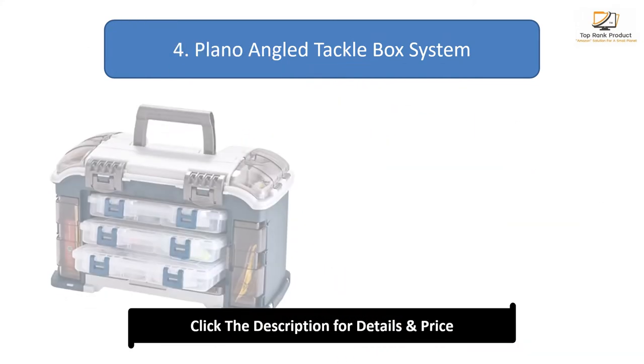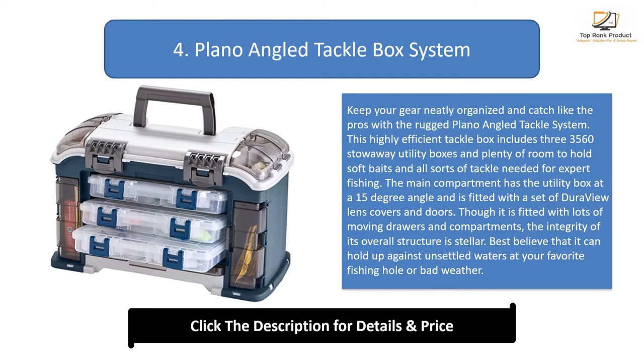Number 4: Plano Angled Tackle Box System. Keep your gear neatly organized and catch like the pros with the rugged Plano Angled Tackle System. This highly efficient tackle box includes three 3560 Stowaway utility boxes and plenty of room to hold soft baits and all sorts of tackle needed for expert fishing. The main compartment utility box sits at a 15-degree angle and is fitted with a set of gear relief covers and doors.